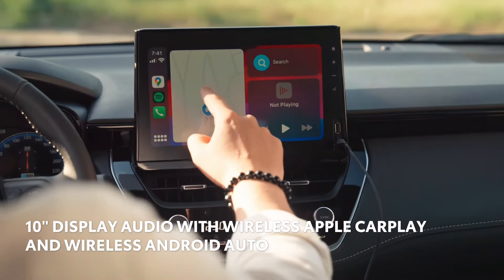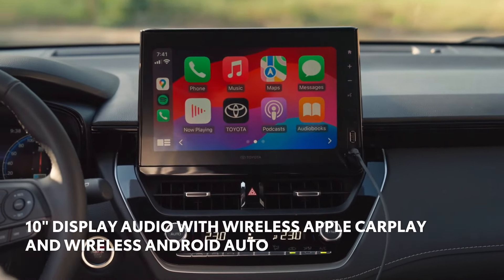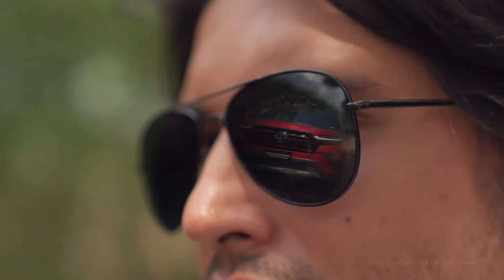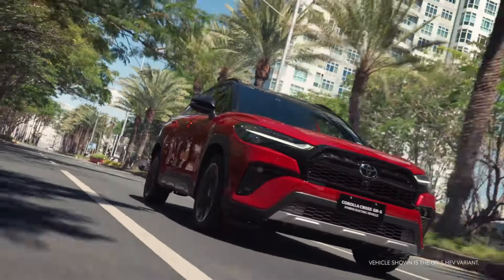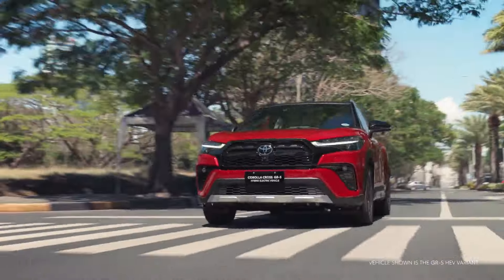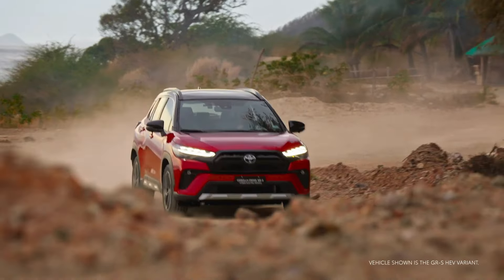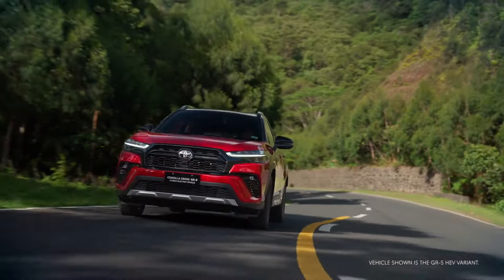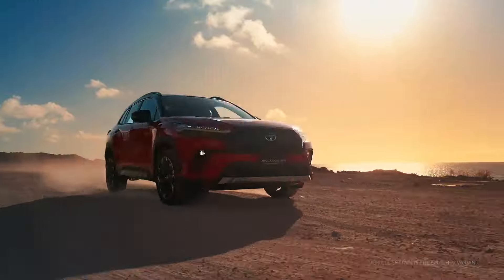Corolla Cross comes standard with state-of-the-art connectivity. The Toyota Audio Multimedia System features wireless compatibility for Apple CarPlay and wireless Android Auto compatibility. Additionally, an available JBL Premium Audio System provides a crisp listening experience.